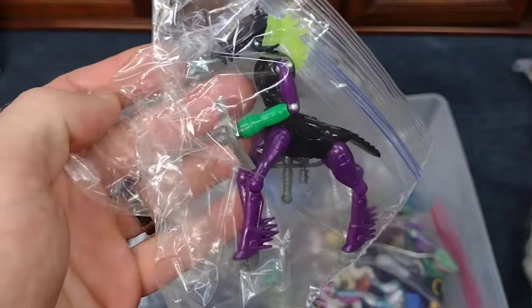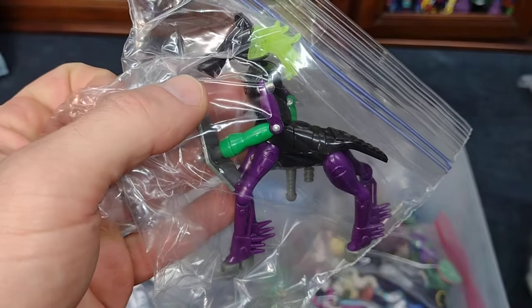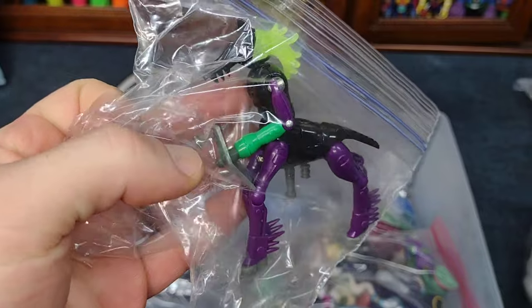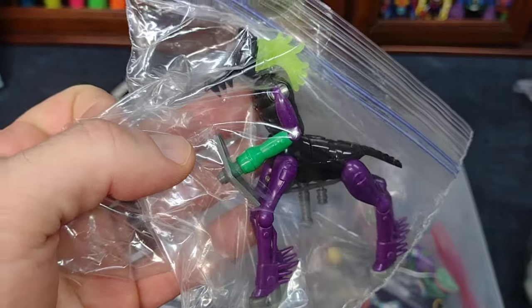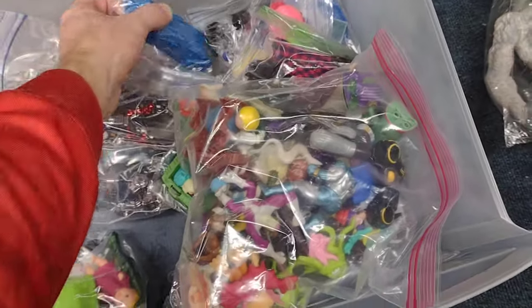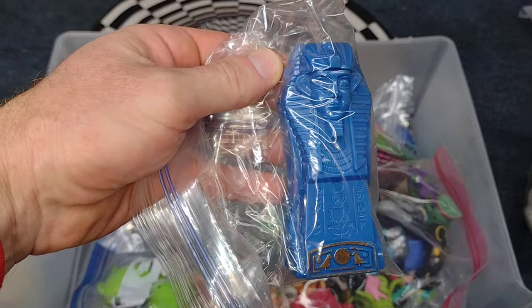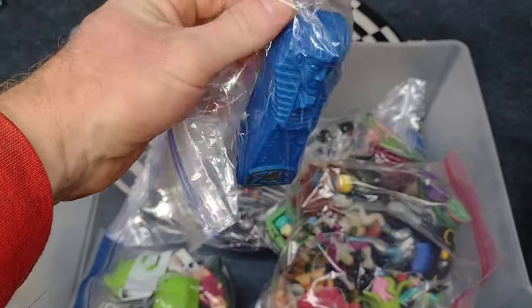Here's another one of the Palisades Micronauts figures. What is his name? Centaurus — I love that guy. Don't have the original one, but I got those two. And here is the blue Pharaoh Micronauts figure.